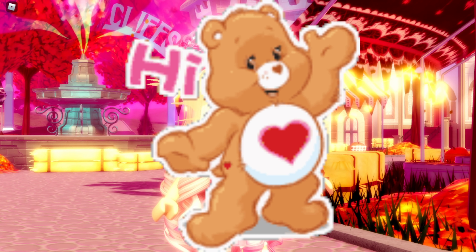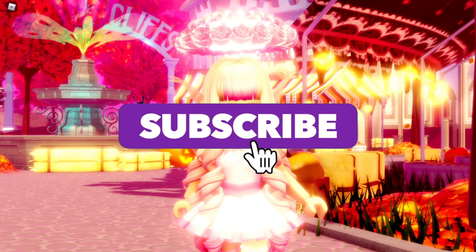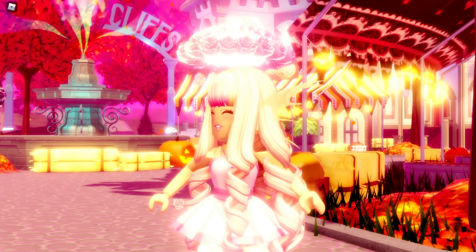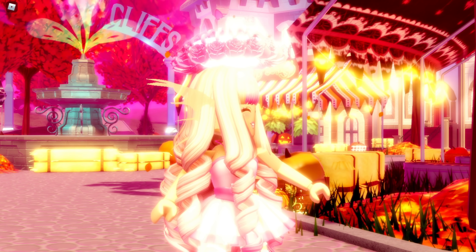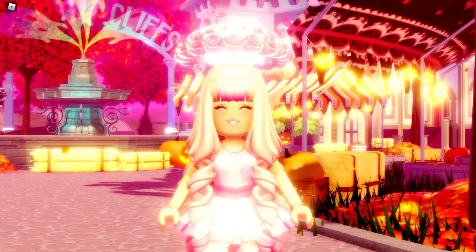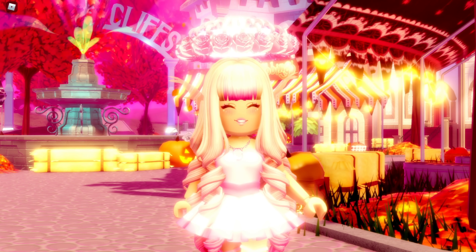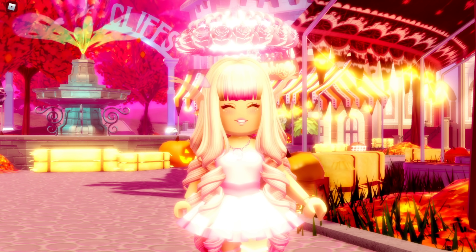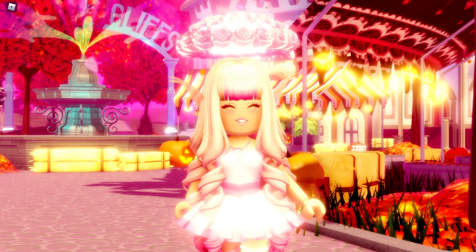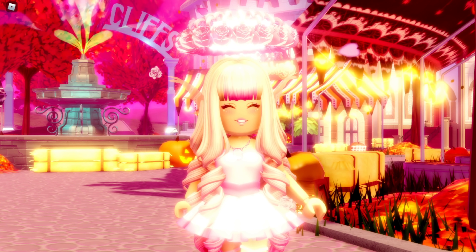Hey guys, it's Hayley here, welcome back to another Royal High video on my channel. If you're new here, make sure to subscribe for daily Royal High videos and tap on notifications to know exactly when I'm posting. In today's video, I'm rating the Halloween accessories that came out for the Candy Shop.